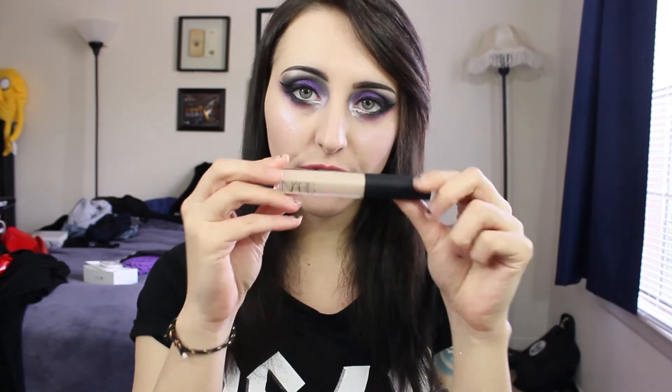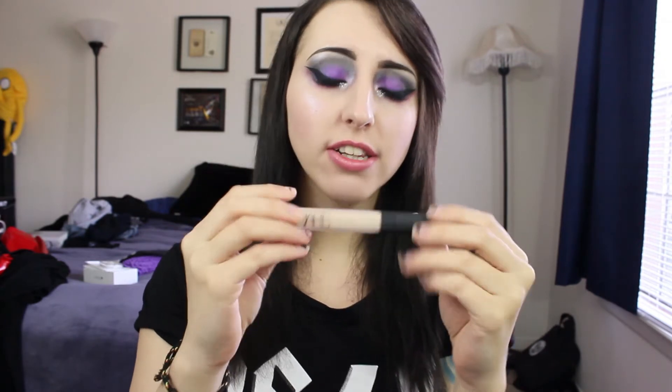Moving along to the next thing — this is NARS, their Radiant Creamy Concealer in the color Light 2. I really like their concealer. NARS is just awesome in general, but their concealer is really nice because it's creamy and the coverage is awesome. I can use this for breakouts, and it's a little bit lighter than my foundation, so it's good for highlighting too. It's just something essential that I've started using — definitely check it out if you're looking for a concealer.